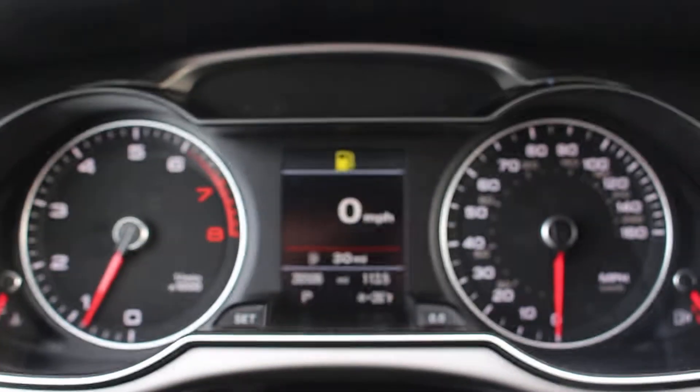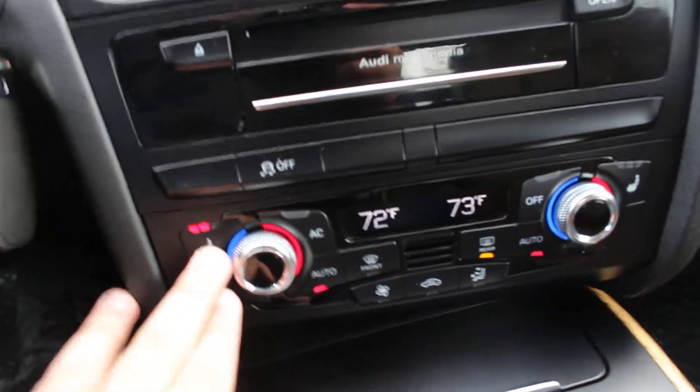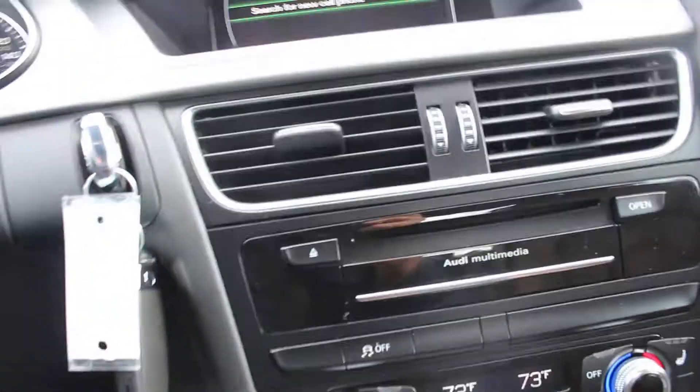It does have 26,000 miles — still under the Audi warranty. And I won't even mention the heated seat options; it's one of my favorite features, especially in the winter.